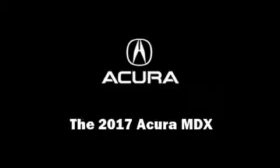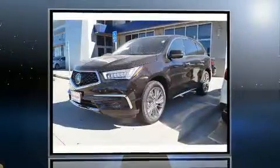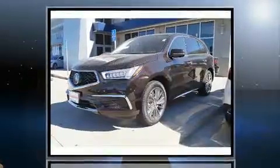Introducing the 2017 Acura MDX. Top features include rain sensing wipers, heated seats, power moonroof, and more.